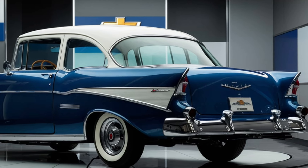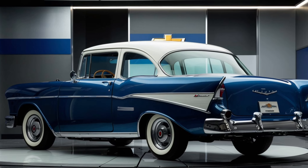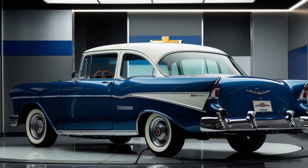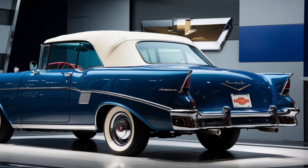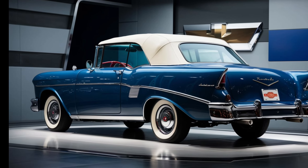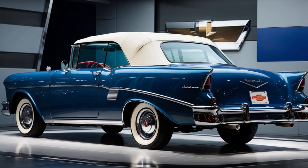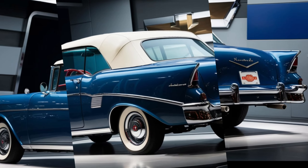When it comes to safety, the 2025 Bel Air is equipped with the latest technology. Standard features include adaptive cruise control, lane departure warning, and automatic emergency braking. There's also an available 360-degree camera system that provides a bird's-eye view of the car, making parking and maneuvering in tight spaces a breeze.